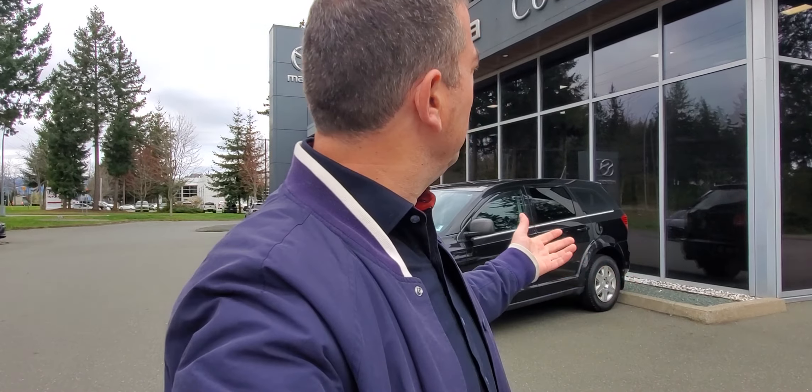Hey everybody, it's Mike here coming to you from Cardi Maz — a great place to be. A little video for all you wonderful people out there checking out our inventory. This is a 2012 Dodge Journey.